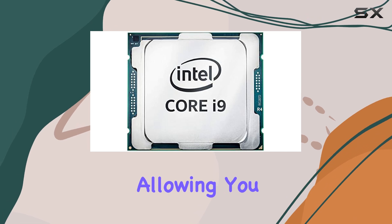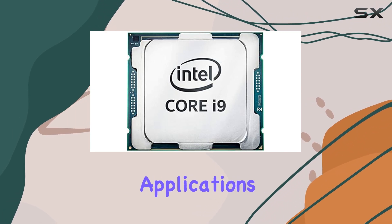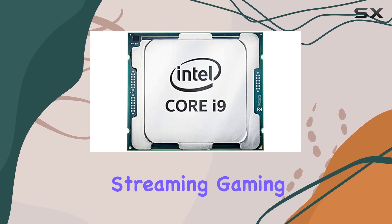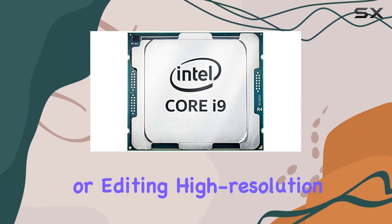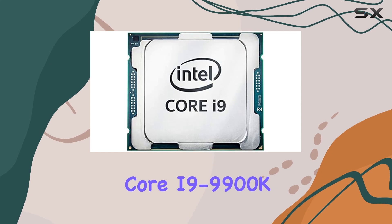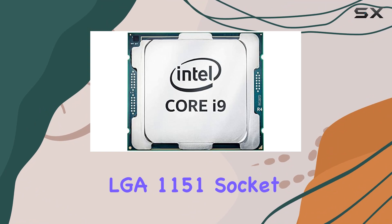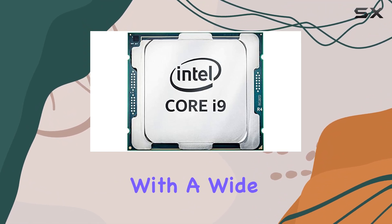Whether you're streaming, gaming, or editing high-resolution videos, the Intel Core i9-9900K handles it all with ease. The LGA 1151 socket ensures compatibility with a wide range of motherboards, giving you the flexibility to upgrade your system without a complete overhaul.